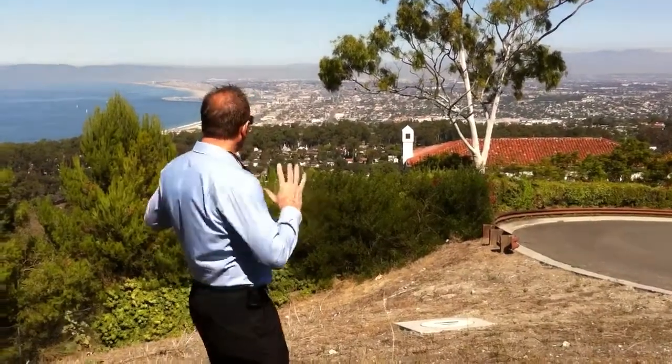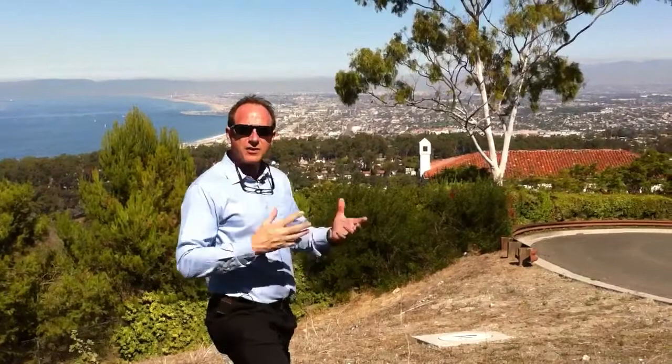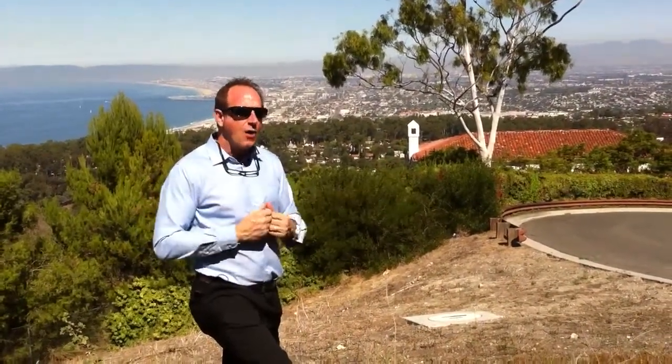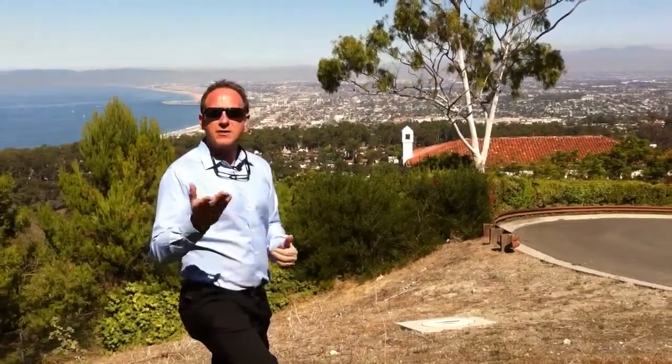The Palos Verdes Peninsula is made up of four major cities. Where we're standing today is Palos Verdes Estates — the northern and westerly part of the peninsula. Also up here is Rolling Hills, which is a fully gated city, all white ranch style homes, every single one of them zoned for horses.